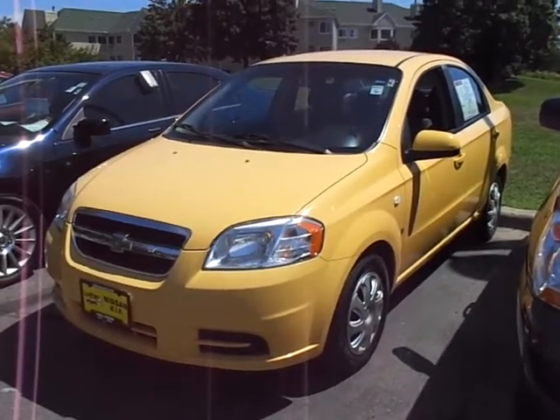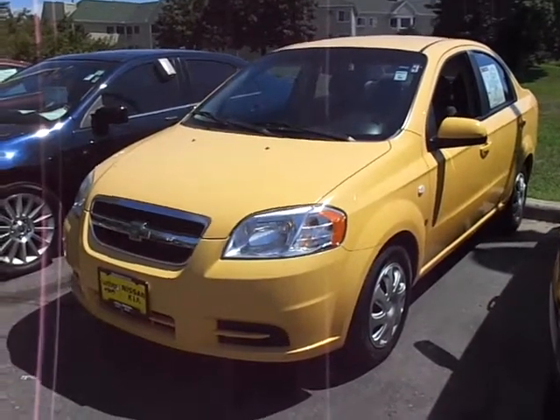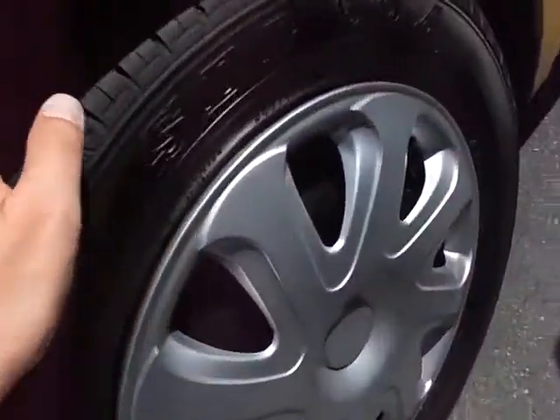Hi, this is Chad Rosson over at Luther Nissan Kia. This is a very clean 2007 Chevy Aveo. It's a beautiful yellow color. It's got great tires, lots of tread depth left.